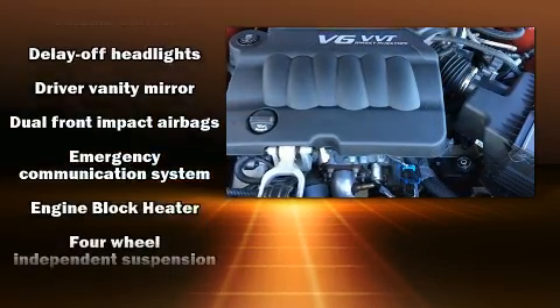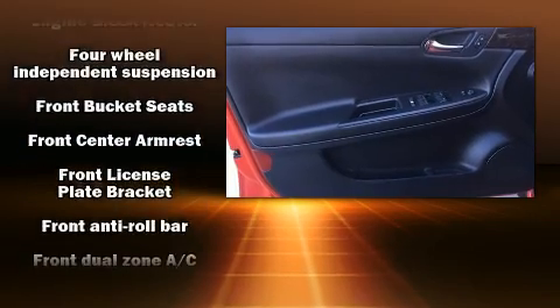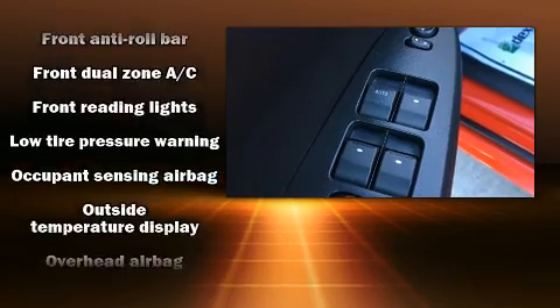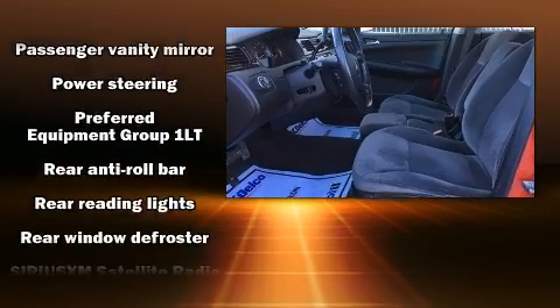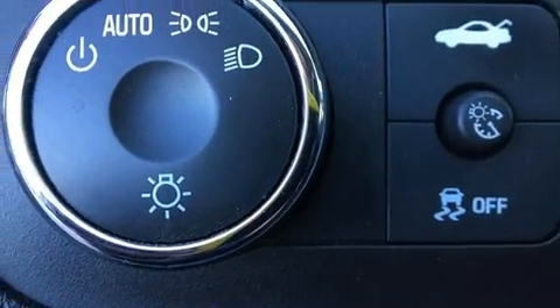Chevrolet also prioritized safety and security with features such as dual front impact airbags, head curtain airbags, traction control, ignition disabling, OnStar, and four-wheel disc brakes with ABS. Electronic stability control ensures solid grip atop the road surface, no matter how challenging the driving conditions.